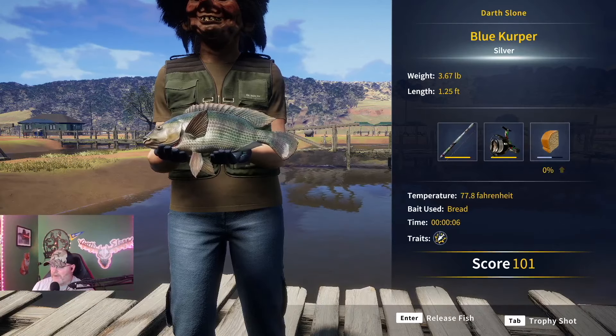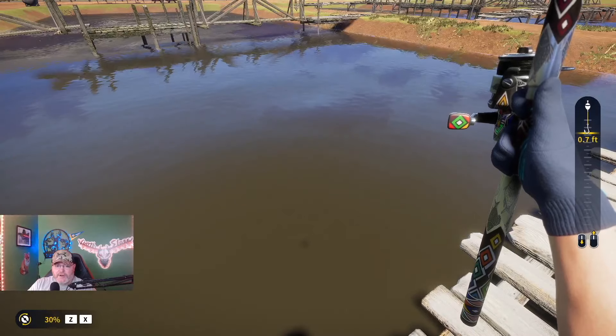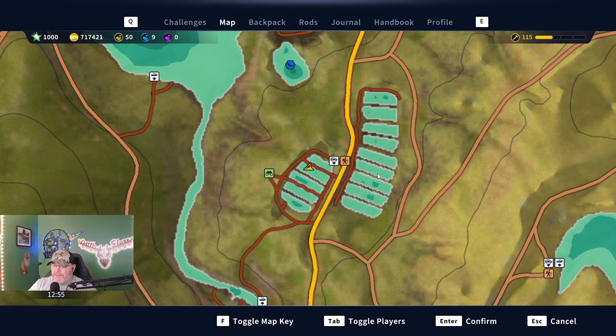We got us a silver-blue kerper right here. Get us a little double XP — I think this is the last day of that event going on right now. But you can see where we're at here on the map. This is the Trailhead Fin Factory. It might be possible — you guys let me know in the comments if it's possible to catch a red breast kerper diamond here. I know you can get golds and stuff like that, but can you catch a diamond red breast kerper on this side?